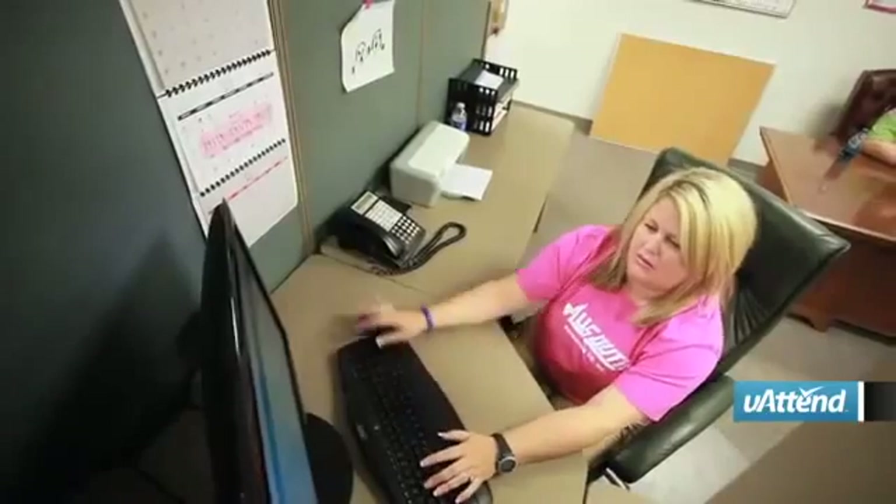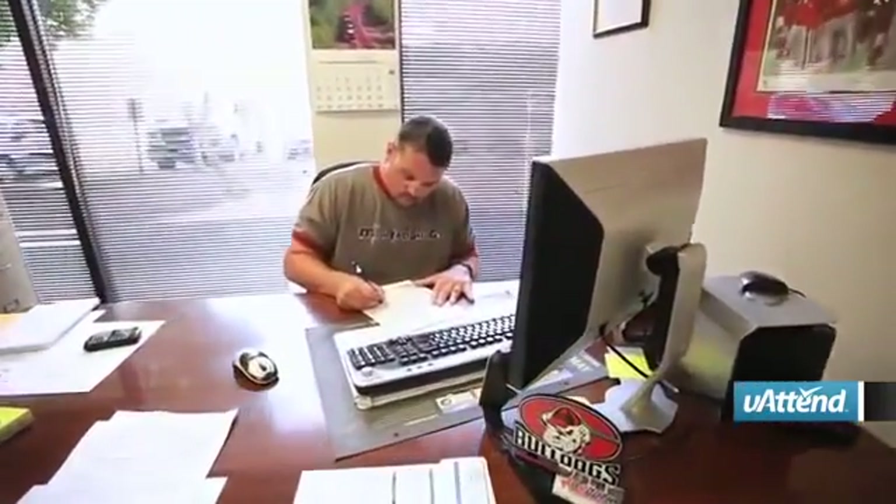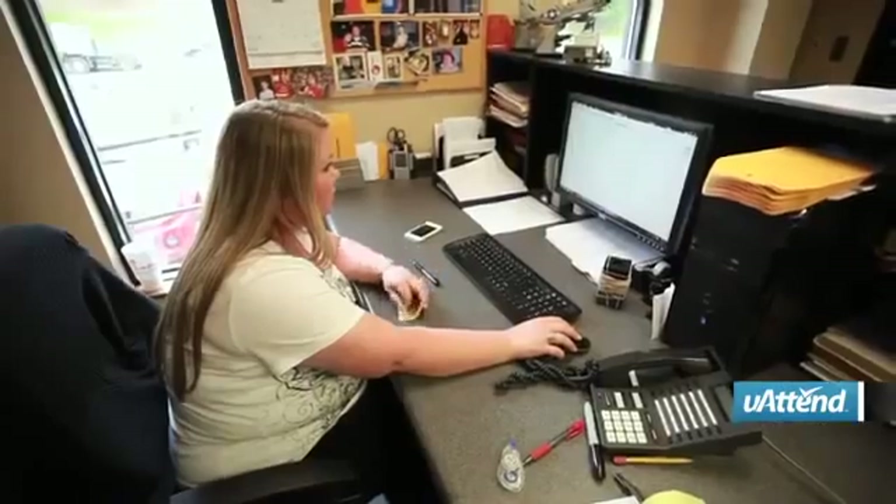The system that we used before U-Attend was a computer-based system, but each facility required its own computer. All-South Warehouse with our multiple locations would have to gather the information from all those facilities and have someone pick it up and bring it over to the main facility to process the payroll, which was very hard to do.